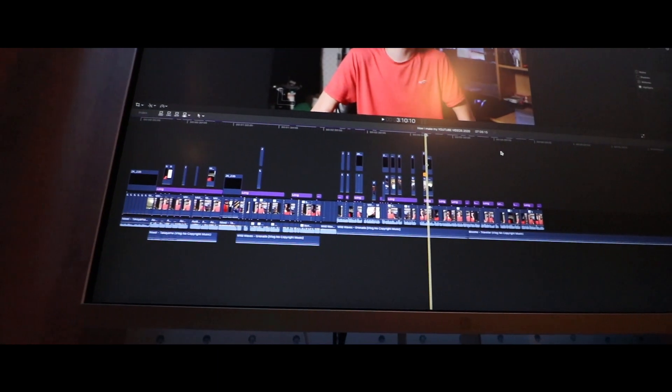I still use Final Cut Pro on my 2013 MacBook Pro — they work very well together. Final Cut is very optimized, so it's able to edit all of this footage no problem. Over the past year I've edited footage from 720p all the way to 4K and it's had zero problems with any of them.